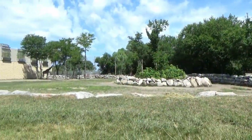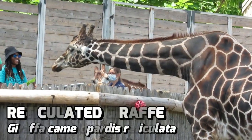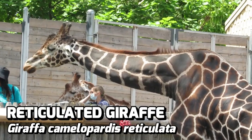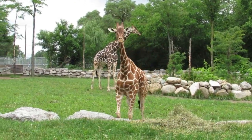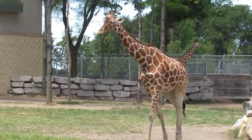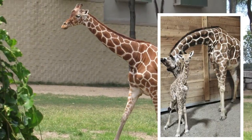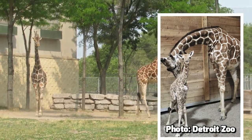No African region would ever be complete without giraffes, who of course guests can feed at two scheduled times throughout the day. Detroit's giraffes include male Jabari, female Mpenzi, and their son Kavuli. In 2020, the trio was joined by a younger female, Zara, and now the herd has grown again when Zara gave birth to her first calf on May 31st, 2023, a male who has been named Jahundi.